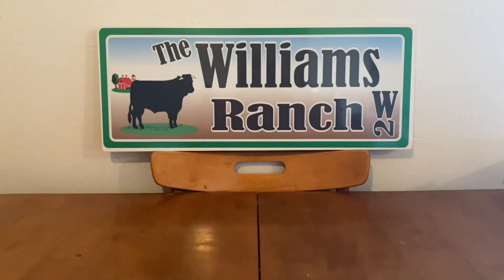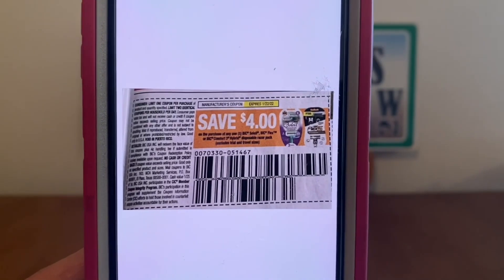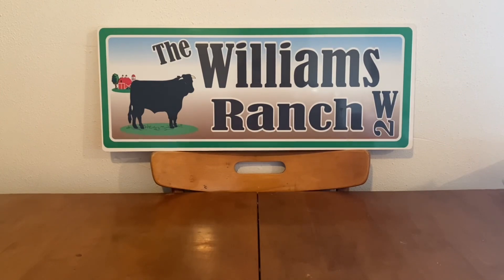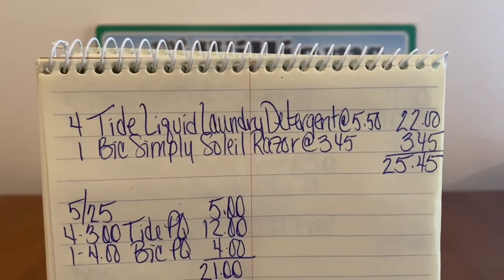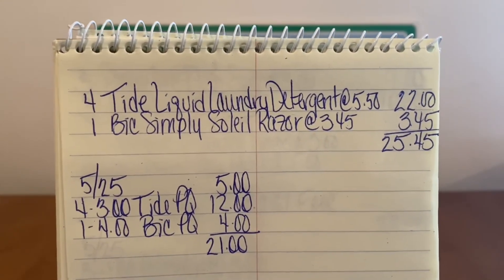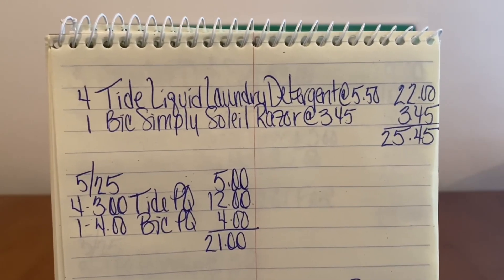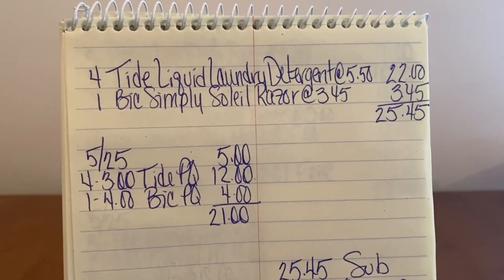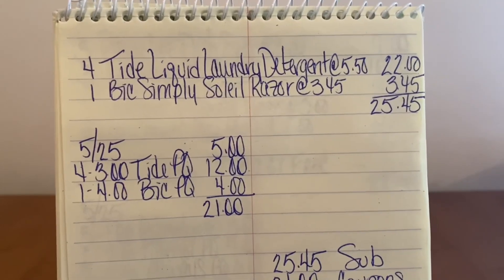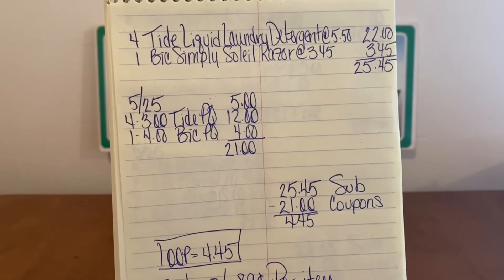We're going to hand over four $3 Tide coupons and one $4 Bic coupon. These coupons can be handed over at the end of the transaction. So let's go over that again: four Tide liquid laundry detergents at $5.50 and one Bic Simply Soleil razor at $3.45 gives us a subtotal of $25.45. We can either utilize a paper $5 off of $25 or the digital when we enter a number into the keypad — either way, $5 off of $25 will come off. We hand over four $3 Tide paper coupons and one $4 Bic paper coupon — that's $21 in coupons. $25.45 minus $21 in coupons: Ranch Fam, this is an out-of-pocket of $4.45.